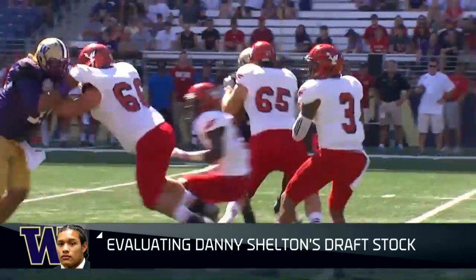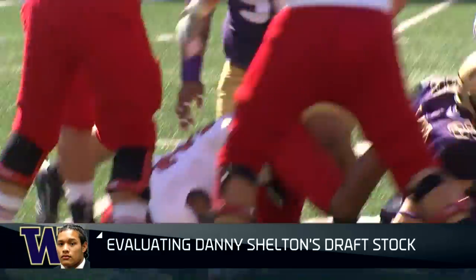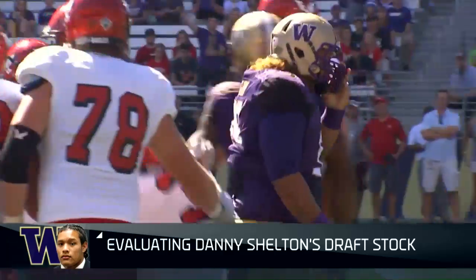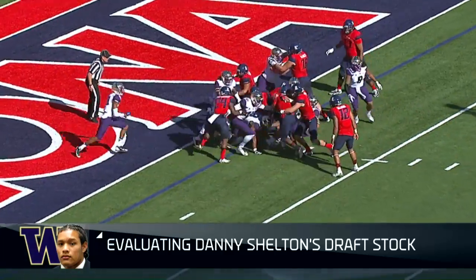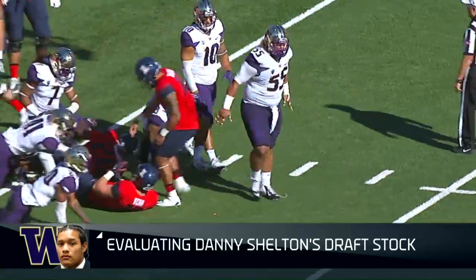You put him in a movement-based defense, he still has the ability to angle and stunt. He is a unique talent at the nose tackle position, someone that is going to draw a lot of interest, particularly in the top 15. And the Senior Bowl really helped him too — he was dominant at the Senior Bowl.